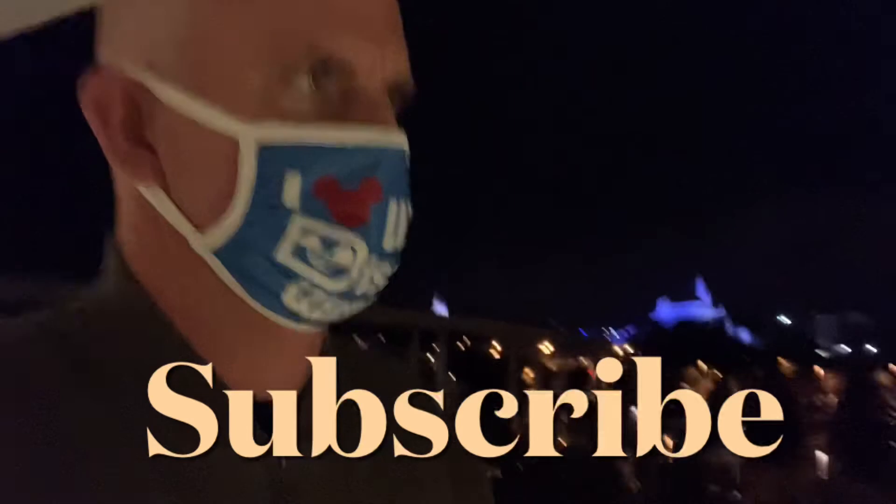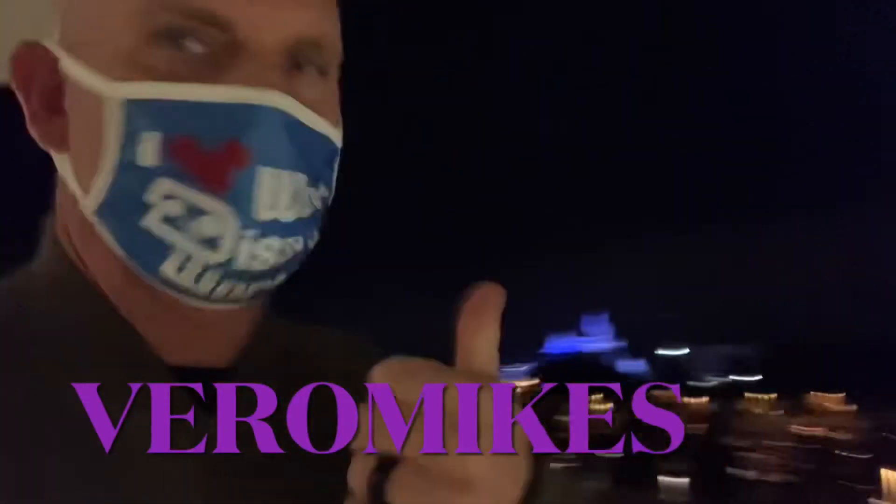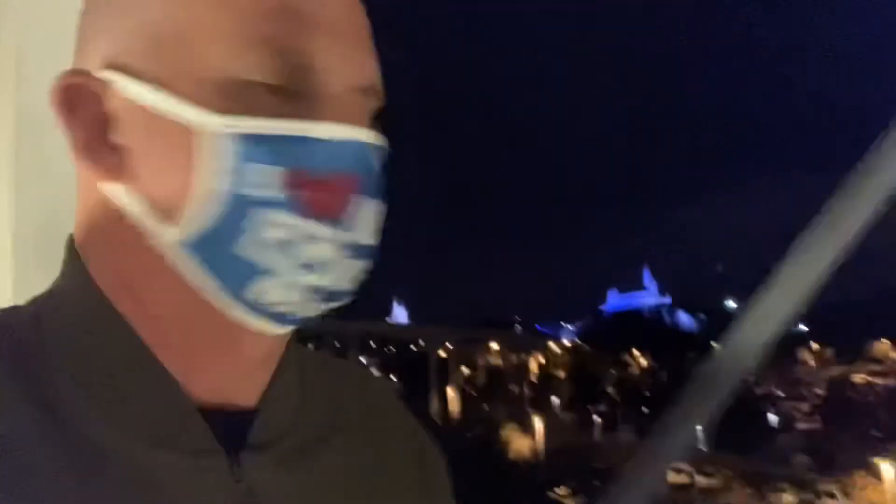Thanks for hanging out with me at the Contemporary. If you can, hit that subscribe button and that like button. Leave a comment below. I've got a lot more Disney content coming. Thanks a lot, guys.